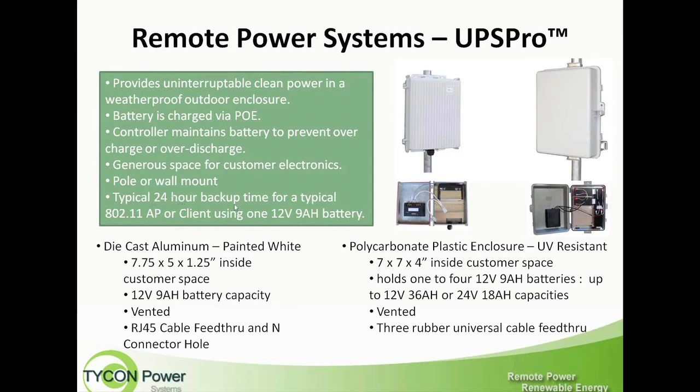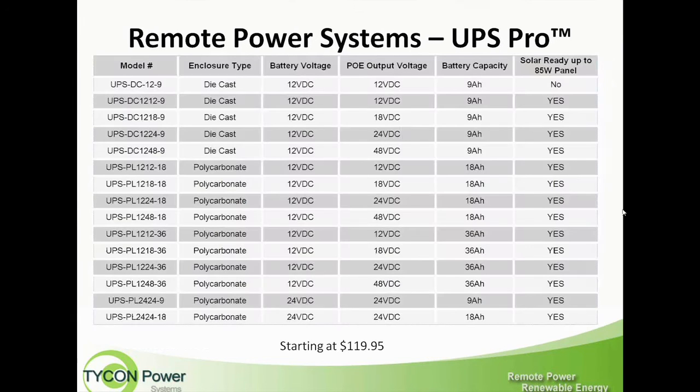These systems offer a typical 24-hour backup for the smallest system. That's based on a 4-watt radio card or outdoor radio unit. It will give you about 24 hours of backup with a single 12-volt 9 amp hour battery.